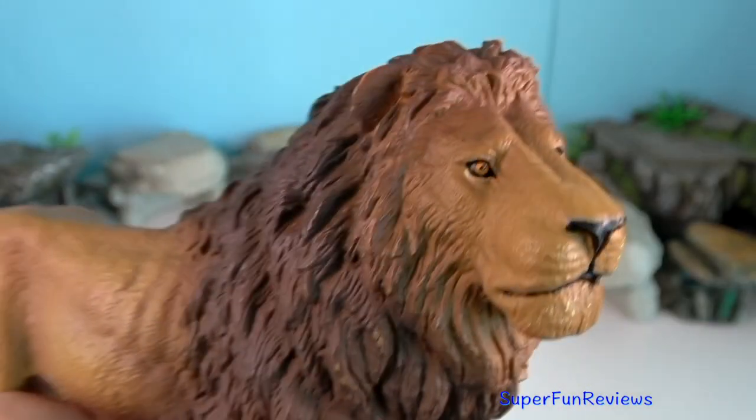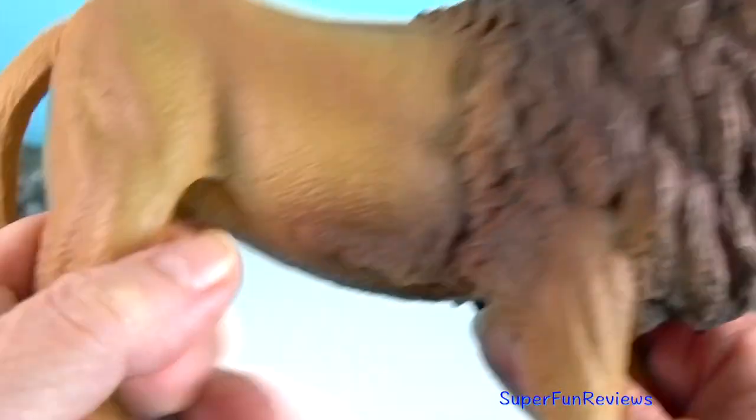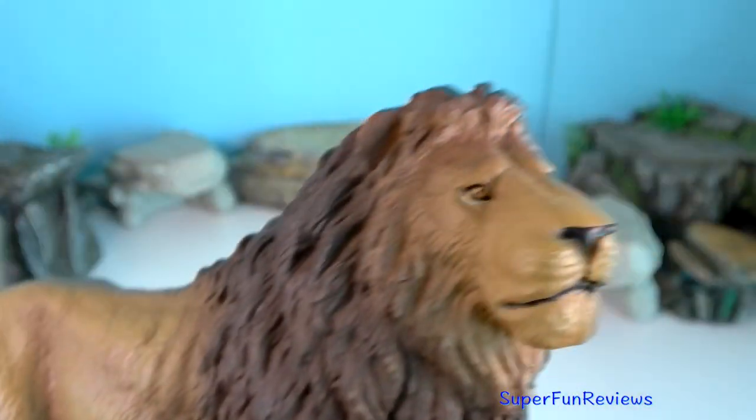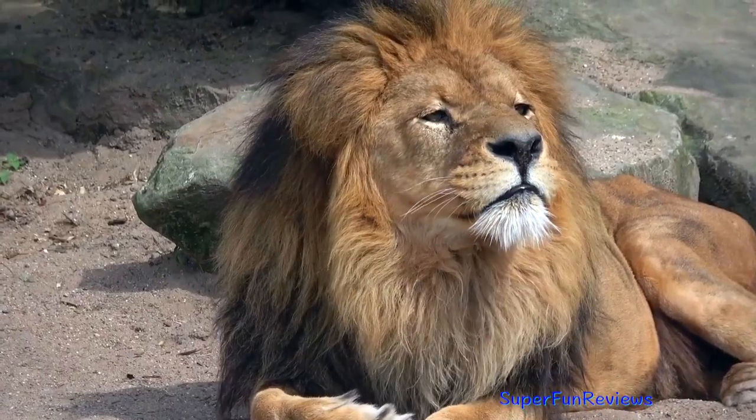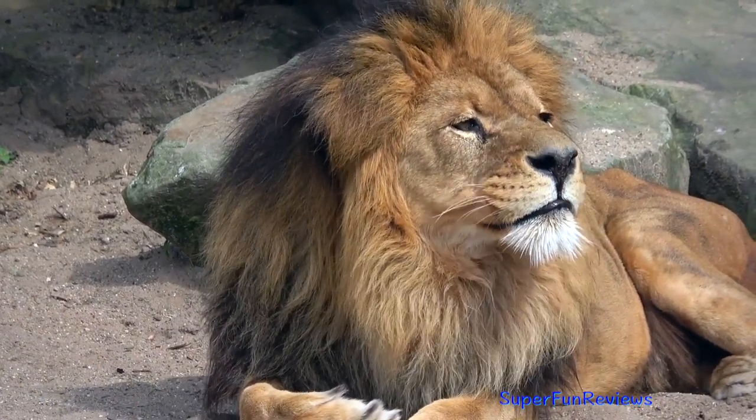In the wild, lions, leopards, and cheetahs use their claws to grab and hold. They use their teeth to kill, either by causing suffocation or by eating their prey alive.